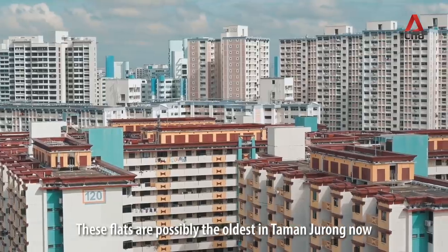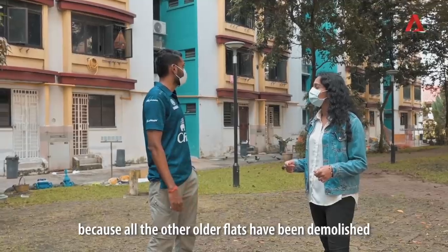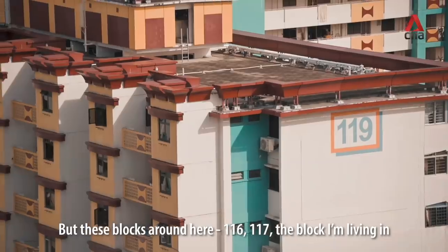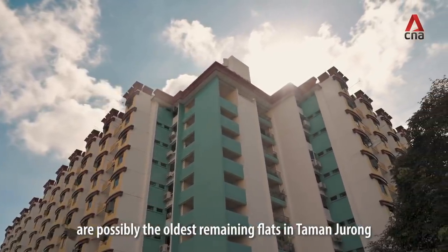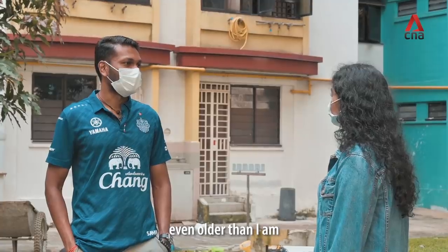This place is possibly the oldest in Taman Jurong now, because all the other older flats have been demolished and they built up newer flats and relocated the residents. But this block around here — 116, 117, the block that I'm living in — are possibly the oldest remaining flats in Taman Jurong, even older than I am.